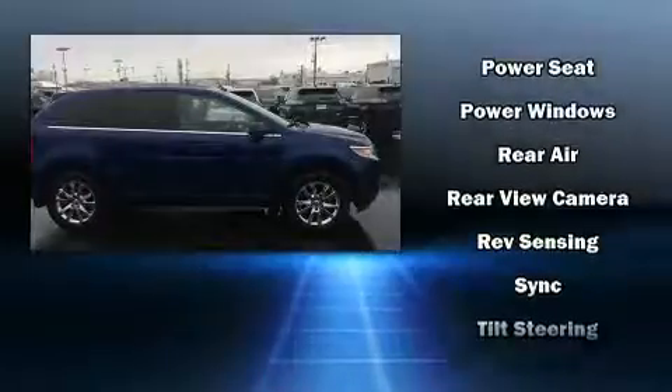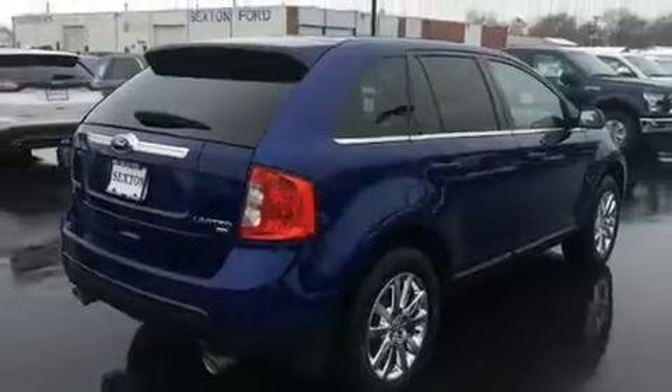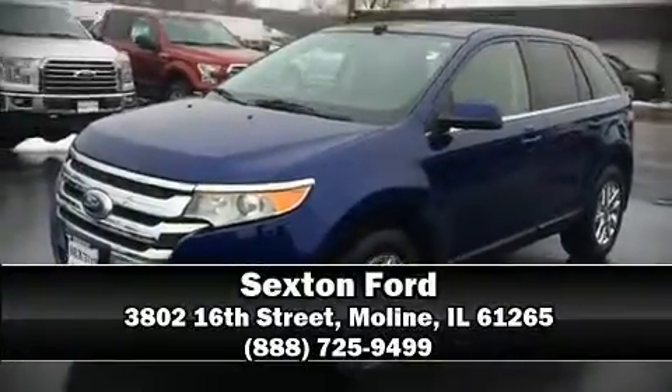Sophisticated all-wheel drive technology maintains a firm grip on the road. Our sales reps are extremely helpful and knowledgeable. Come on in and take a test drive.